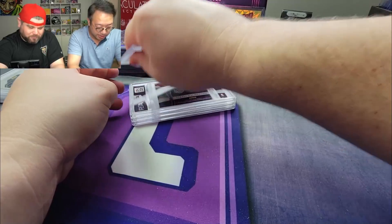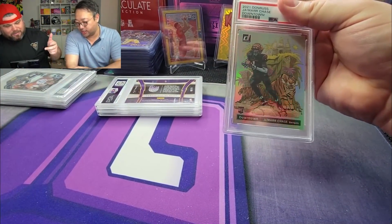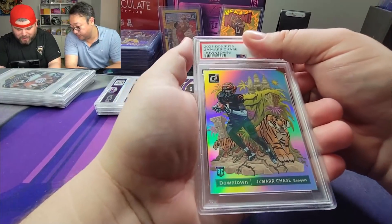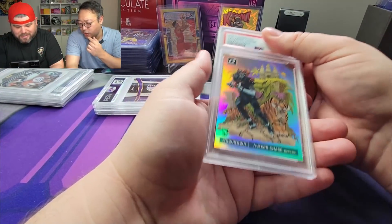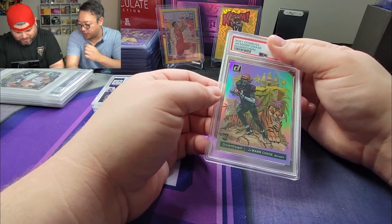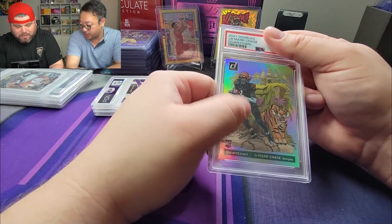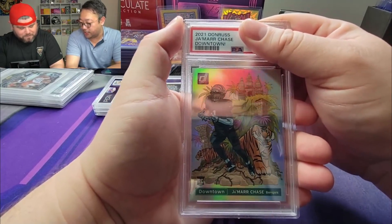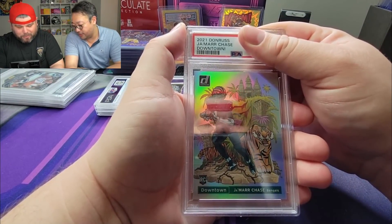Always gotta wipe them down, you gotta look at the corners. Wipe them down, take care of them. Here we go ladies and gentlemen — here is the Jamar Chase Downtown. Yeah, this is the one G pulled for me. This card is continuing to go up in value because he actually turned out to be really good. He's a Burroughs boy, both in college and now in the pros.